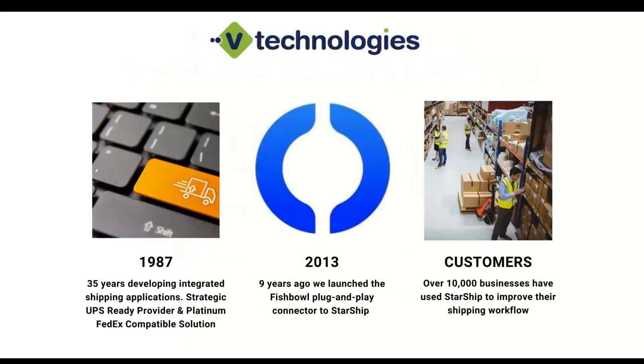Just a little background on vTech: we've been around since 1987, well over 30 years in the shipping software world. We partnered with companies like UPS and FedEx, joining their programs such as the UPS Ready provider program and the FedEx Compatible Solutions program. From a Fishbowl perspective, we've been partners since 2013. We have a plug-and-play interface designed in-house that pulls in your sales orders or shipment documents into our solution. We have over 10,000 customers using our application across North America.